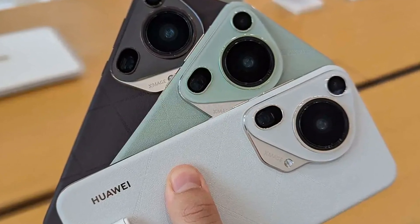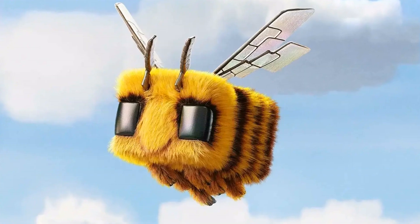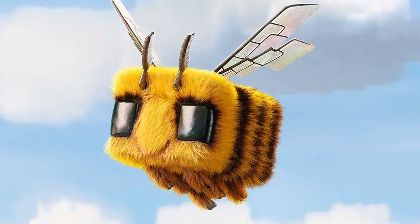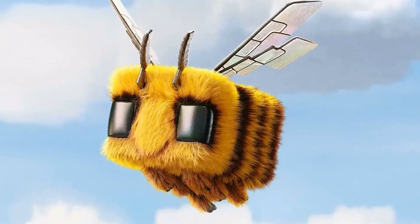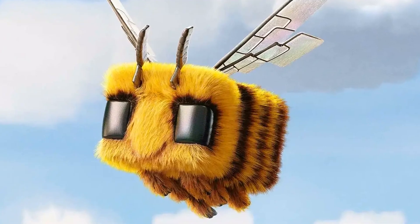Huawei's P-series is no stranger to amazing mobile photography, and the company's saying that the rebrand represents a whole new journey for them. And boy, are they delivering with the Pura 70 series — three phones, each with its own unique features.